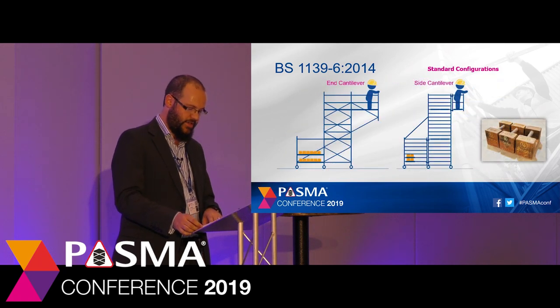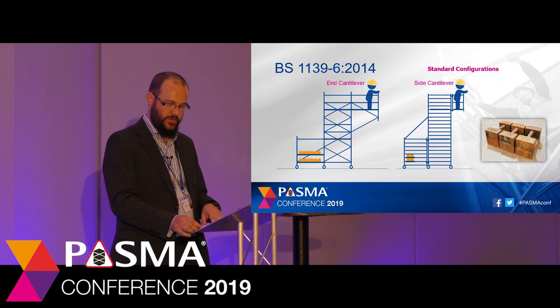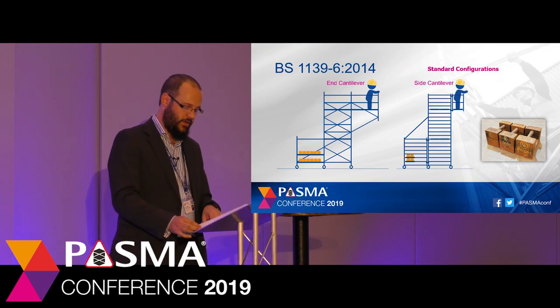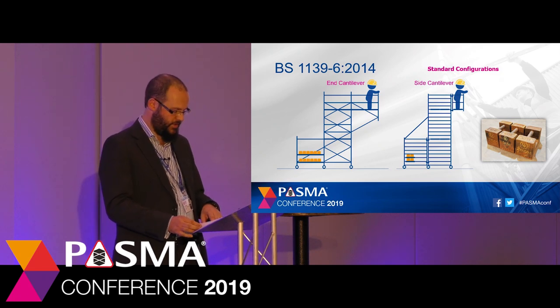Let's have a brief look at each of the standard configurations, starting with cantilever towers. These are particularly useful in gaining access over obstacles like refrigeration units or ducting, and they come in two different types: end and side. An end cantilever has the platform extending outwards from the tower end frames, and access is provided with a step-through frame. A side cantilever has the platform extending sideways from the tower, with platform units running in parallel to the main tower. Towers with cantilevers must be stabilised to prevent overturning — the weight of users, tools and materials on the cantilever section could cause the tower to overturn if excessive. They are stabilised using either stabilisers, a ballast section fitted with weights, or a combination of the two.